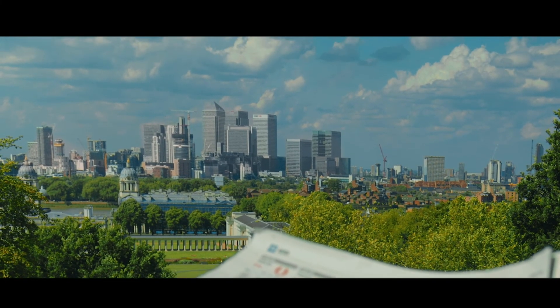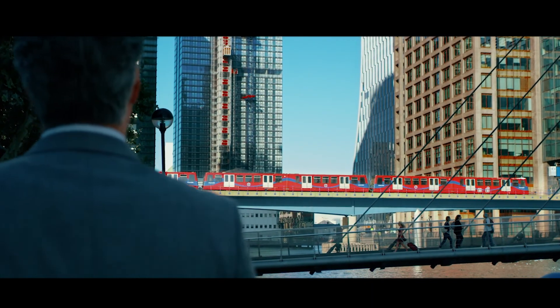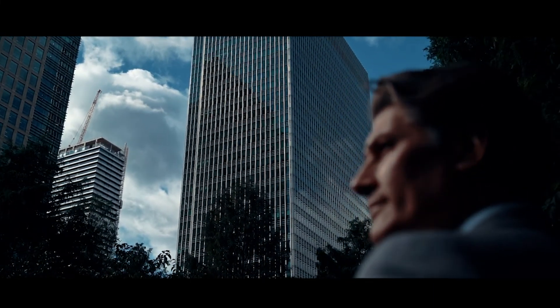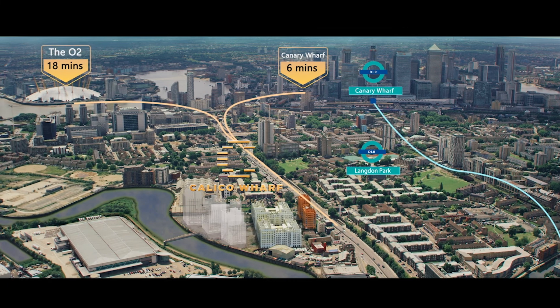We stand in witness and in memory of her perfect integration of the past and present. It is about the future, about the city, and about the people. Calico Wharf was built for this purpose. It is built for the future.